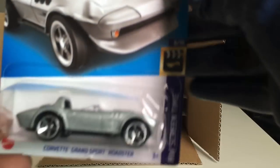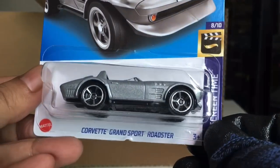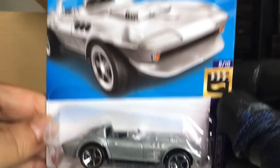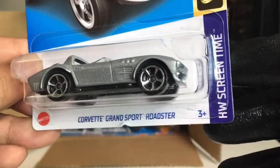New to the case — Corvette Grand Sport Roadster. Yes it is. It's been a while since I've seen this one. For the Fast and Furious. Awesome. Any different from the previous version — not so sure, you guys can comment down below.